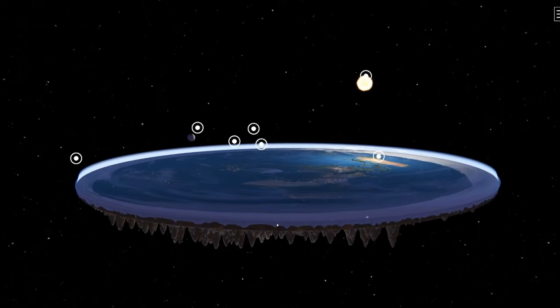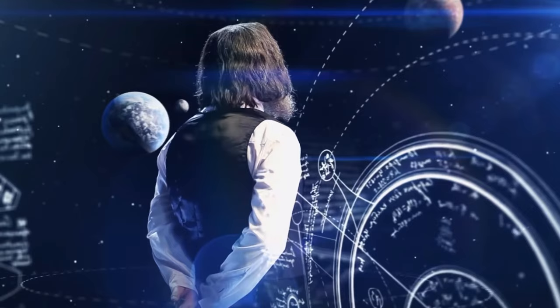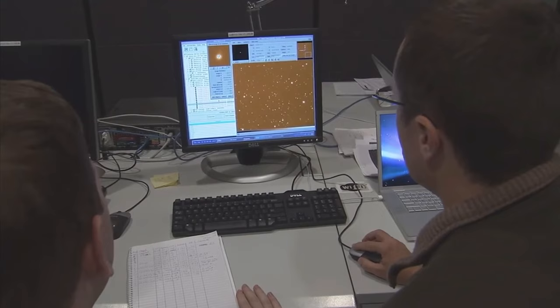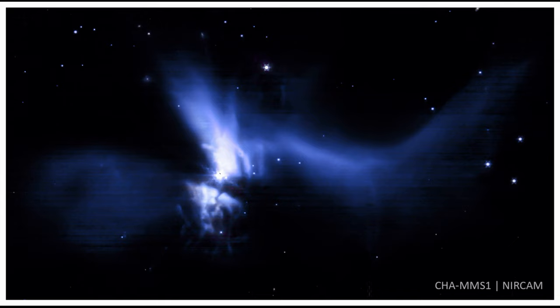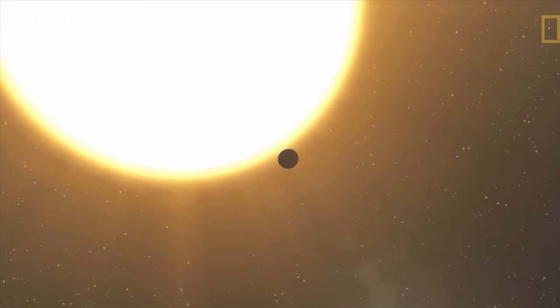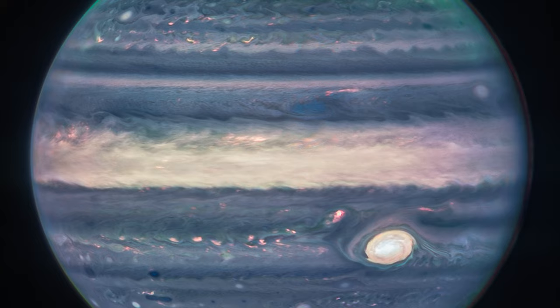The James Webb Telescope continues its scientific mission to convince the contrary who still believe the Earth is flat, which has worked with fluctuating success so far. However, for those who love space, the telescope offers incredible images. Over the past weeks, Webb has captured many amazing shots, such as the birth of a star, a voracious black hole, and the next exoplanets, which we will analyze later. Today, let's talk about the new breathtaking photographs of Jupiter.